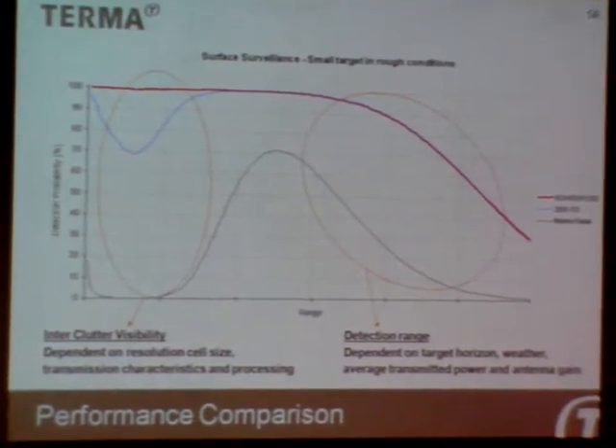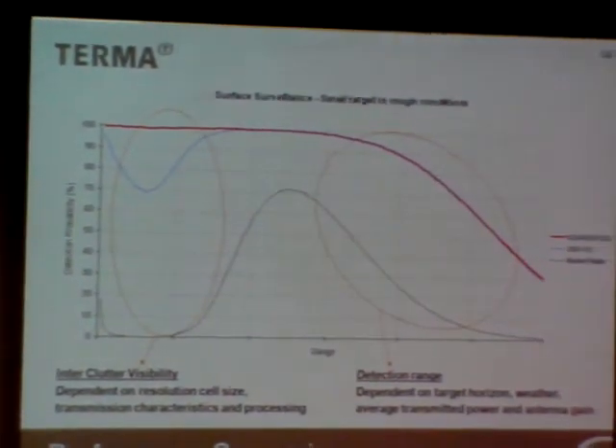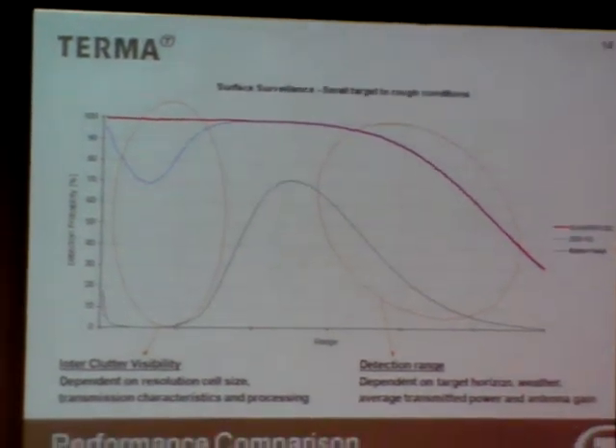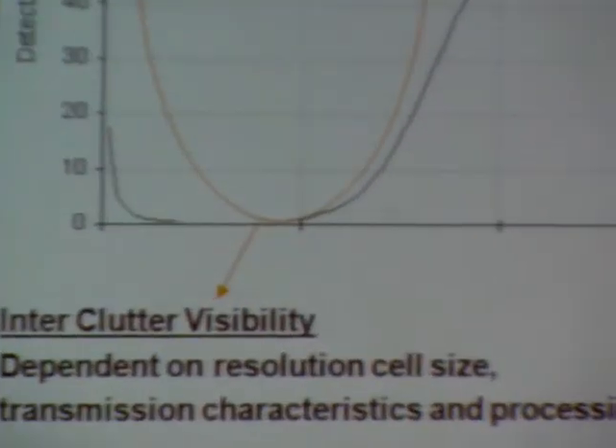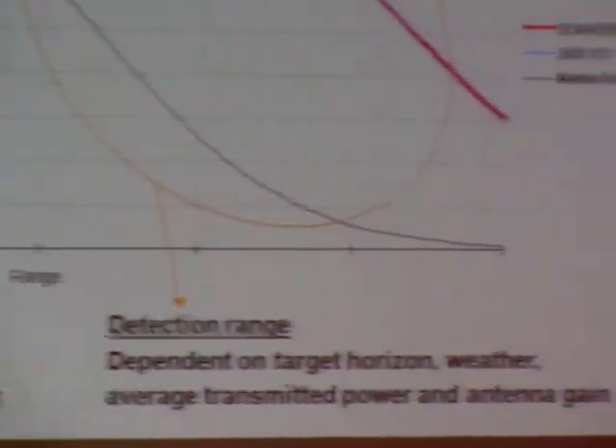Frequency diversity and time diversity gave us better range and much better performance in clutter than previous technology. For surface target detection, the main benefit of the new technology is further improvement in detection of targets in clutter due to the extreme resolution.